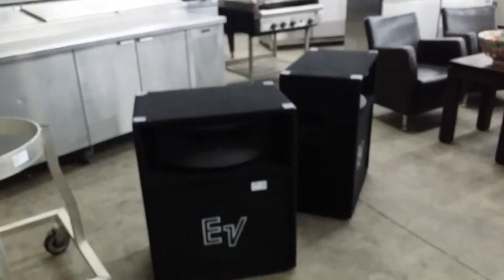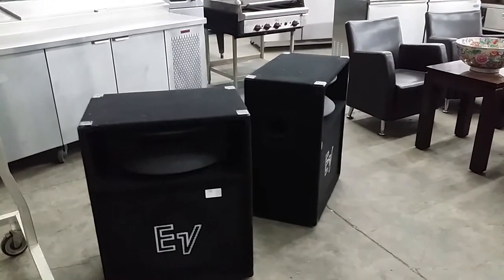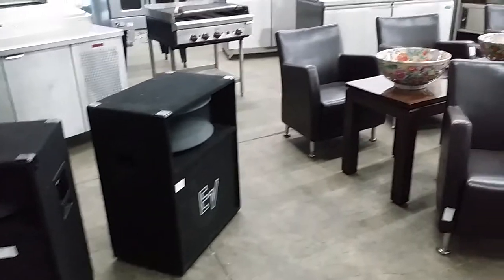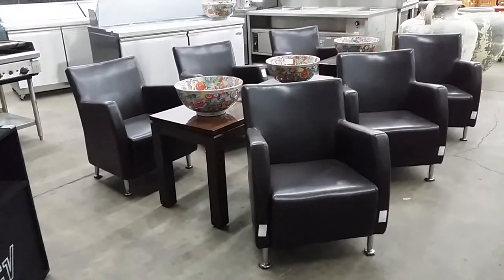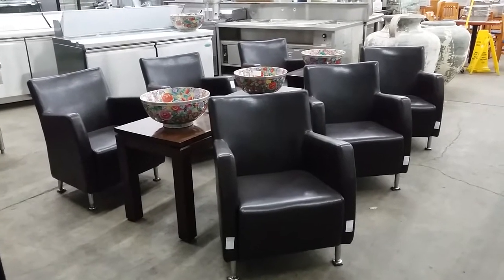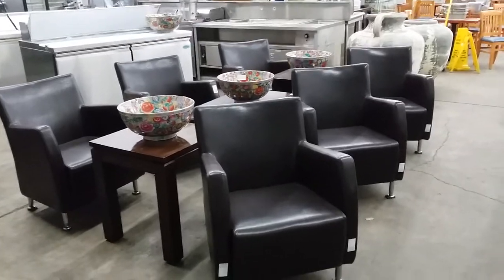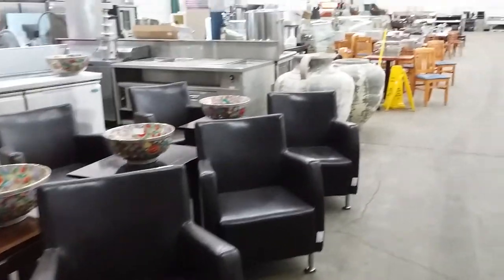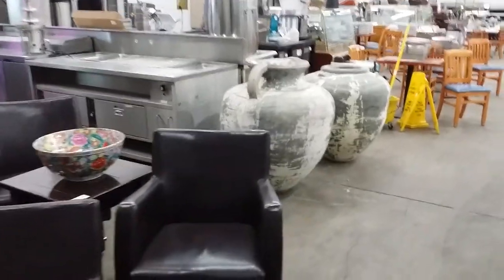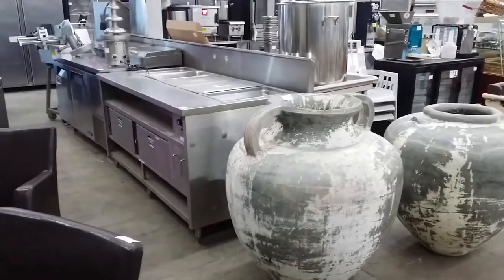Not only do we feature restaurant and cafe equipment, we also have nightclub equipment. Here you see we have two large EV speakers — those are stage speakers. Beside that we have some lounge chairs; these are beautiful brown leather armchairs with some nice oriental gold-toned bolts and floral design. And then straight back from that, you're going to find that we have featured also some large cement decorative planters, perfect for an outdoor patio or a walkway into a restaurant.